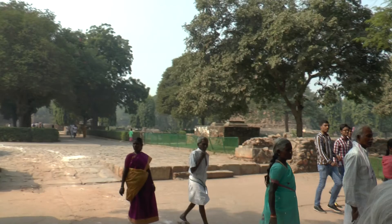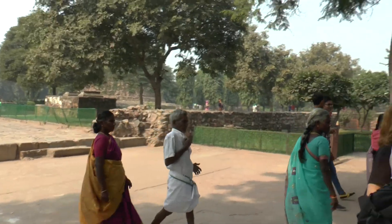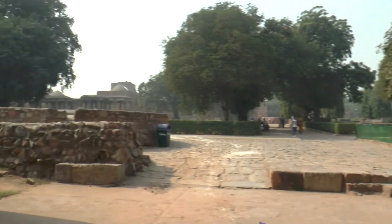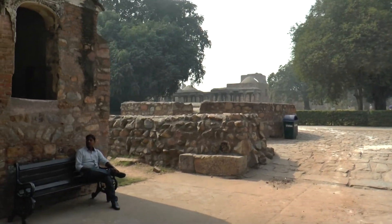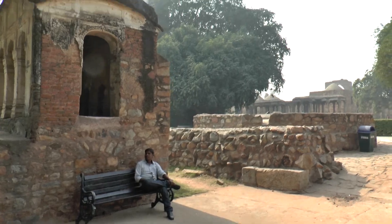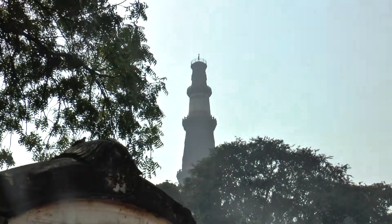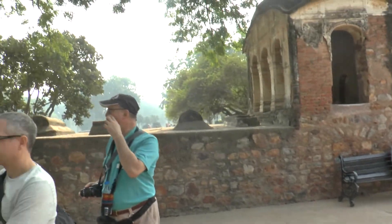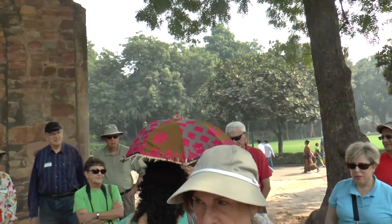This is the tower which has 379 steps all the way to the top, and it has five levels with balconies at each level. In the top two floors, you'll find that marble has been used.